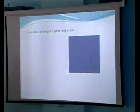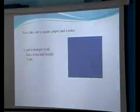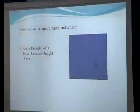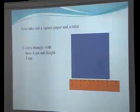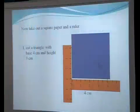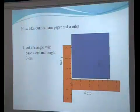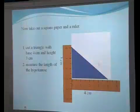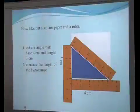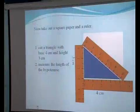For example, if you take any right-angled triangle on square paper with base 4 cm and height 3 cm, when you cut a triangle with base 4 cm and 3 cm and measure the length of its hypotenuse, Pythagoras observed a special property.